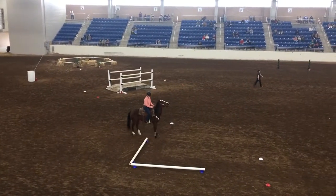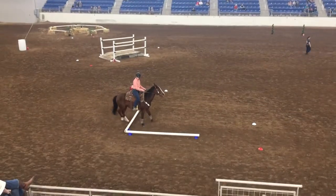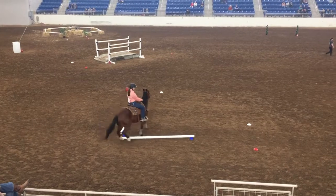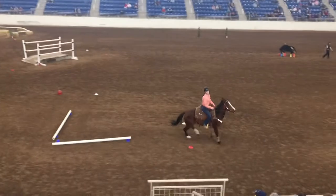Look at that, got some teammates up there. Come on, let's hear it! Come on. Team Green!